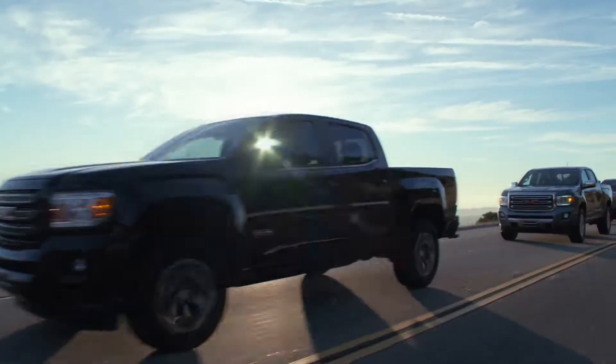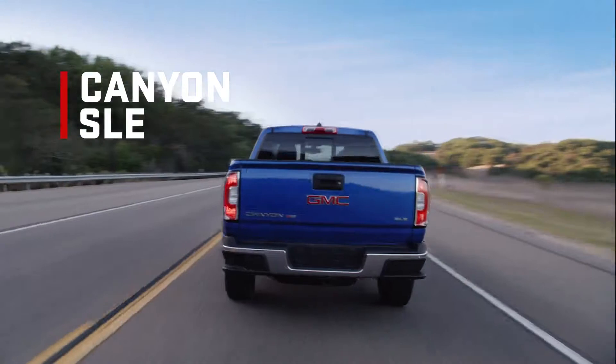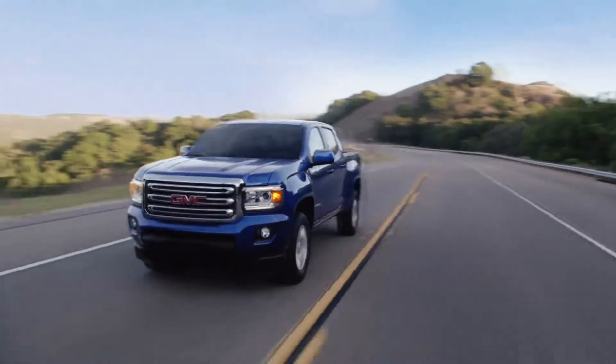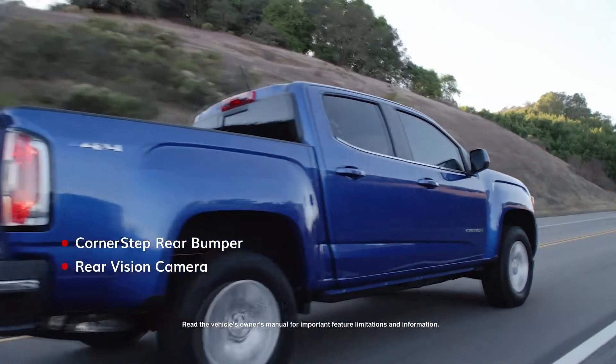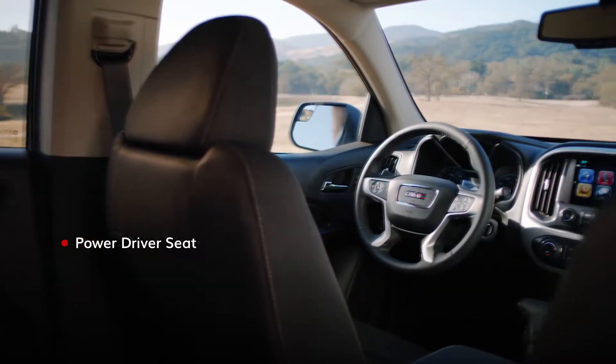The GMC Canyon lineup is well-equipped right from the beginning, starting with Canyon SLE. Its powerful road presence and innovative exterior highlights are complete with a comfortable, functional interior.